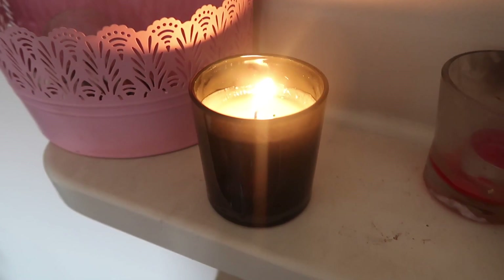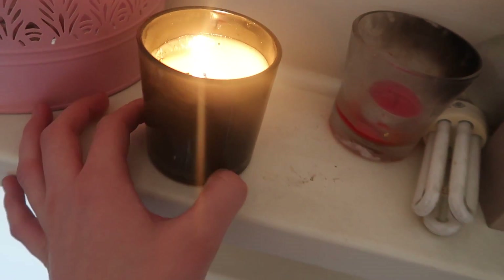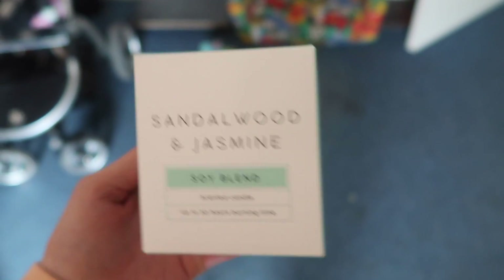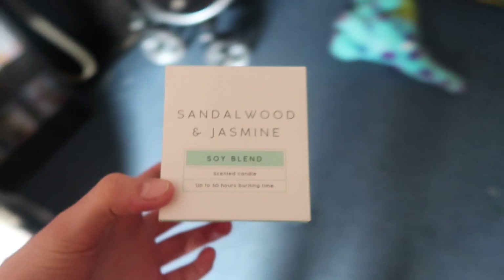If you're a candle lover I just want to recommend these plain Target candles — they smell so good, they're actually really really strong. They have some really good smelling ones. I thought this one was the best. You can actually smell it throughout the whole house, it's amazing.